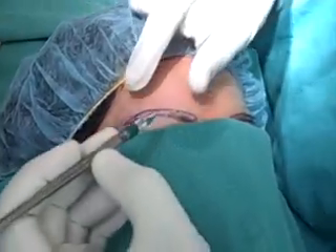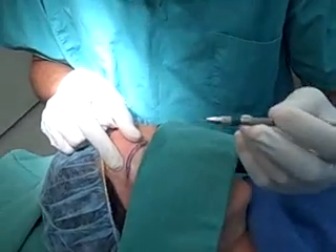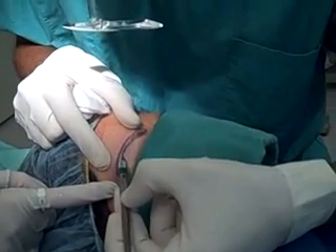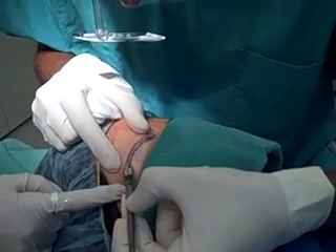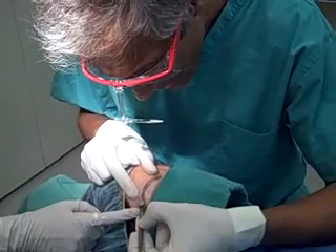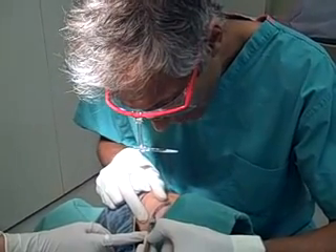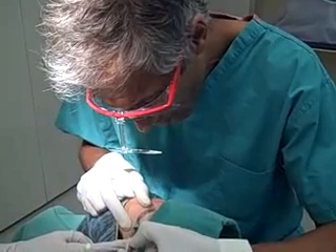The way I do these procedures is I use a very tiny recipient site blade, which is 0.5 millimeters. You can see that I make these very tiny recipient sites placed totally flat to the surface of the scalp or the surface of the forehead, thus allowing me to place the maximum amount of hairs into each eyebrow for the most impressive results. I'm following her natural direction of hair, which is a little bit unusual for most patients.